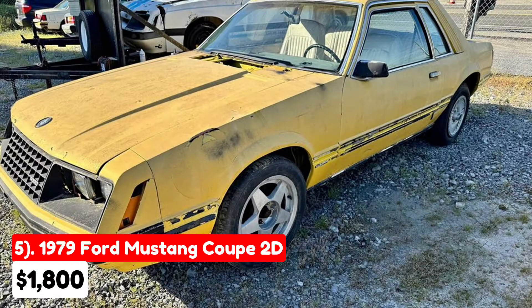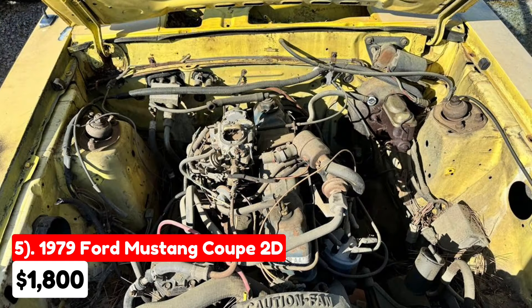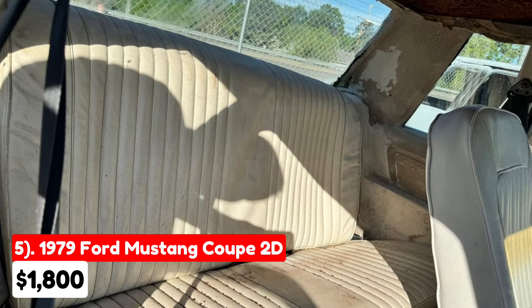This 1979 Ford Mustang Coupe 2D, listed for $1,800, is located in Powell, Tennessee. The car has an automatic transmission and a straight six engine, but hasn't been tested for functionality as there are no keys. The exterior is yellow and the interior is white. Notably, the car comes without a title, making it suitable only as a project or parts car.